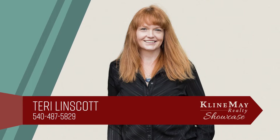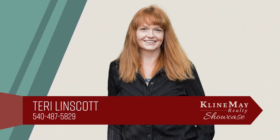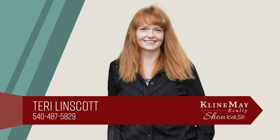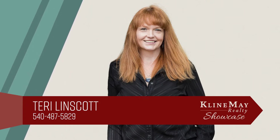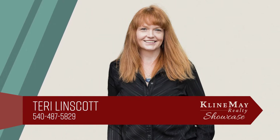The featured home you've just viewed was brought to you by Terry Linscott. For more information or to schedule your private tour, contact Terry at 540-487-5829.